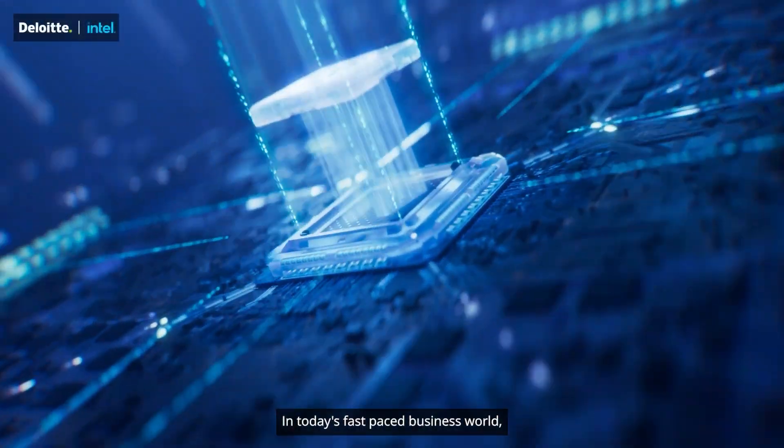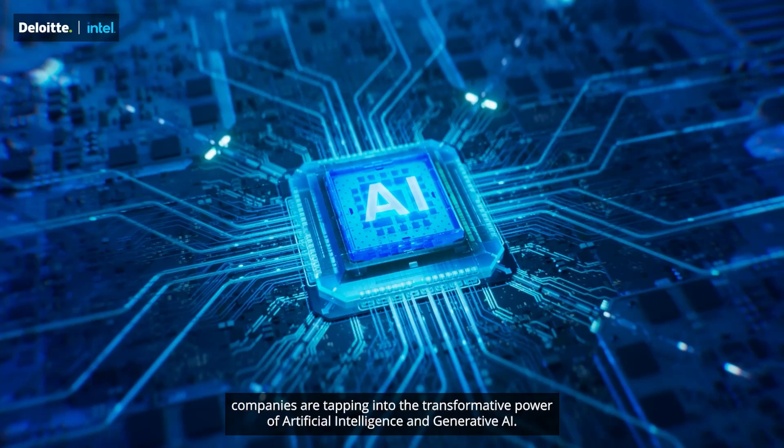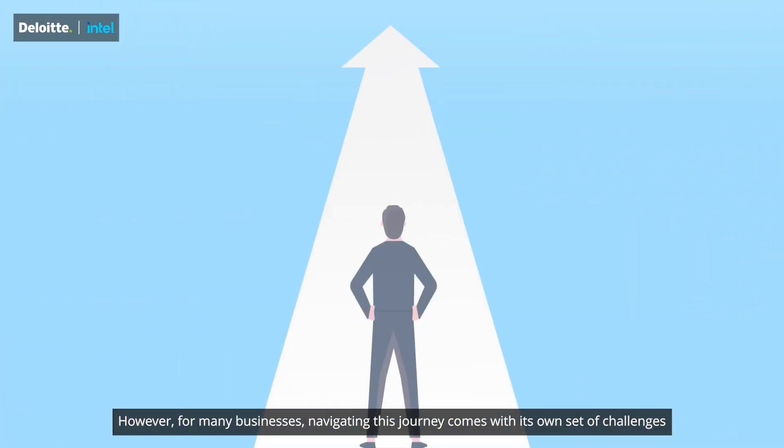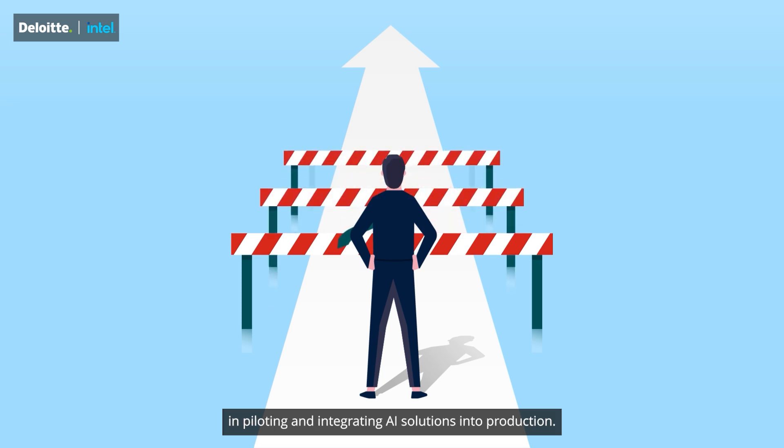In today's fast-paced business world, companies are tapping into the transformative power of artificial intelligence and generative AI. However, for many businesses, navigating this journey comes with its own set of challenges in piloting and integrating AI solutions into production.